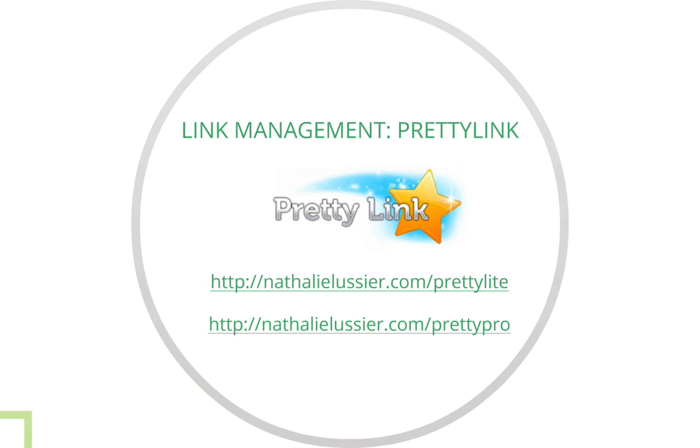Here I have two links — they're actually done through Pretty Link. Both of these are affiliate links. If you go to natalusi.com/prettylight or /prettypro, those are both links to Pretty Link. They have a free version and a paid version. Let me go ahead and show you what Pretty Link looks like.